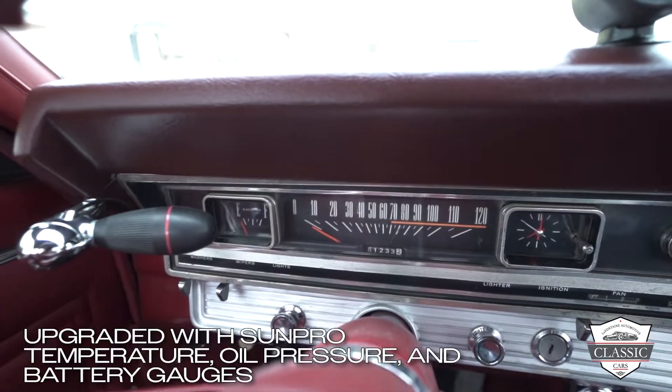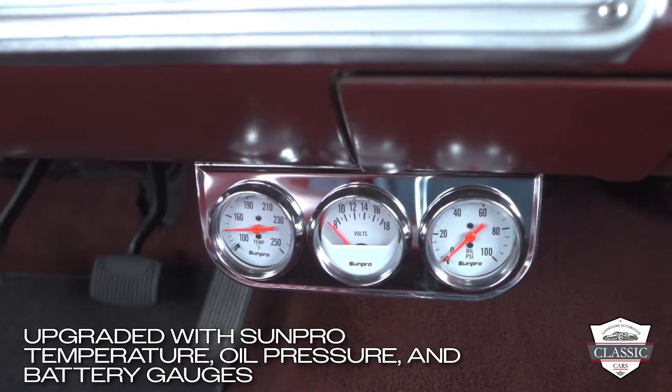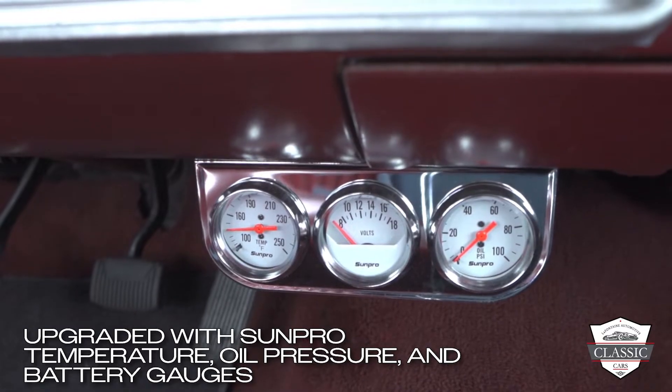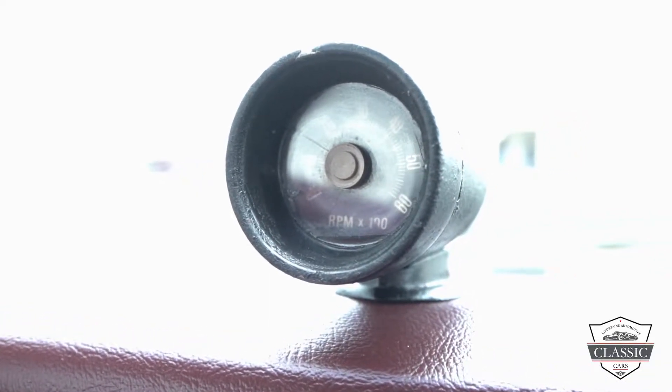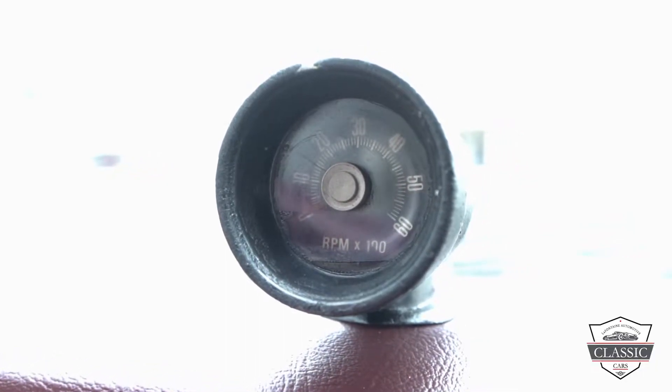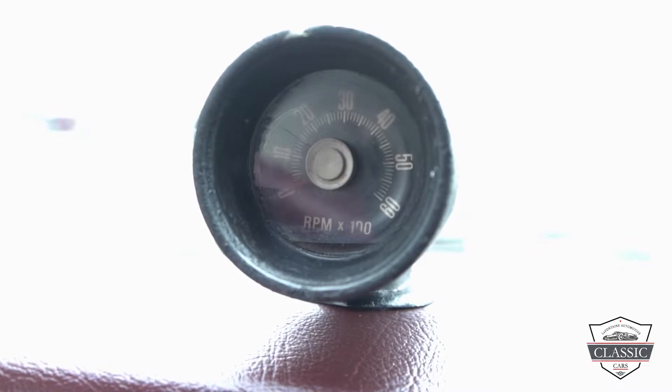This vehicle has been upgraded with the Hurst shifter and SunPro temperature, oil pressure, and battery voltage gauges. This vehicle truly is one of a kind, and with only 61,000 miles on the dashboard you can rest assured that your investment has been well taken care of. Call now to schedule a test drive — don't miss your opportunity to own this piece of history.